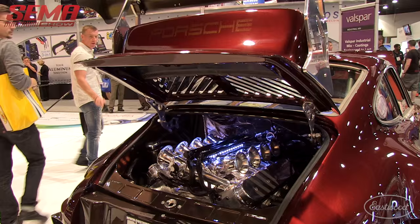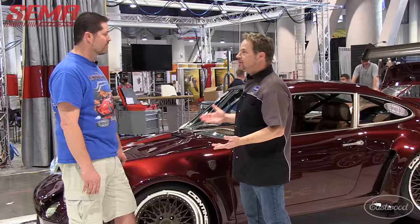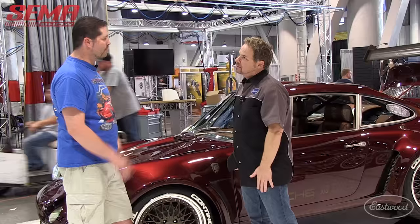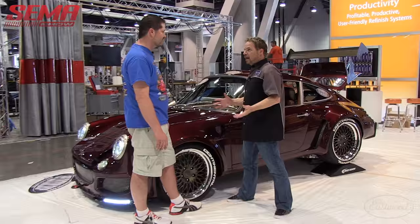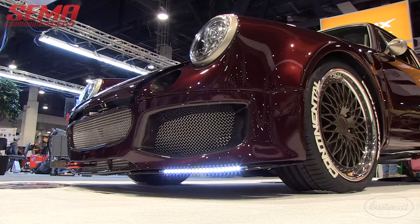Obviously it's a transaxle with an IRS. These cars are known for their 50-50 weight bias in stock trim. What does that heavy aluminum V8 do to the weight bias? Does it mess up the handling? Believe it or not, it's only a 34-pound difference. You can compensate with a little extra bodywork, ballasting, or by throwing the fuel cells in the front — and of course the radiator is up front as well.